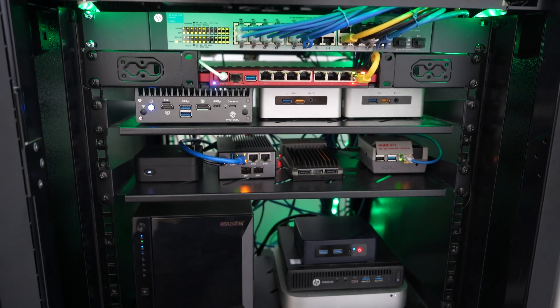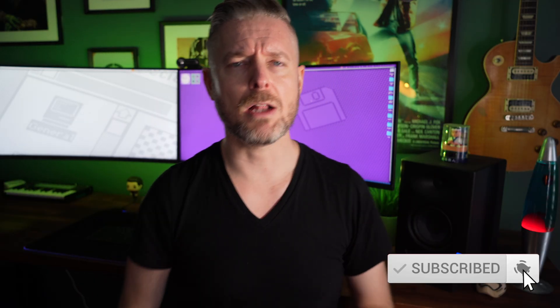My name is Emilio. I love tech. I've loved tech for a long time and I've built myself lots of home labs and they're awesome. Would love it if you also subscribe. If you love tech, click on the notification bell so that you are notified when we are releasing new stuff.